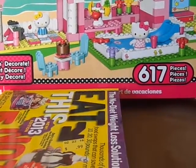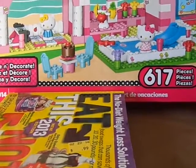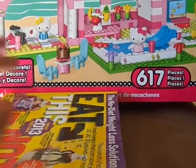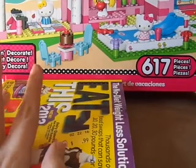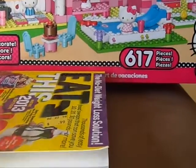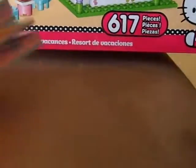Hi guys! Today I have a thrift store haul from the Salvation Army and it's a fairly small haul. I just got two books and two items that I was not expecting to get, but it was too good of a deal. So first I'll share with you the books.